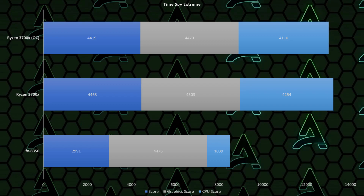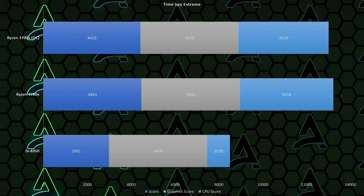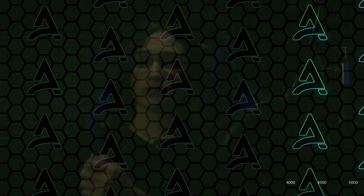In Time Spy Extreme, you also see it completely beaten out, but thankfully with a GTX 1080 Ti we're still seeing decent performance. In Cinebench, computing scenarios aren't the highlight of the CPU, clearly. But hopefully through these graphs you can see how, if you're building a budget gaming PC, you can get this CPU and invest way more into a better graphics card and have an amazing experience — as long as you're not bottlenecking.